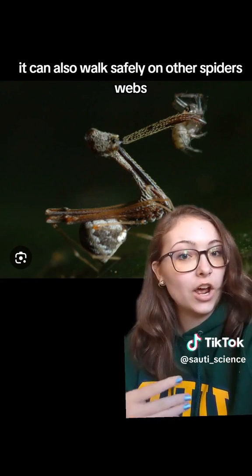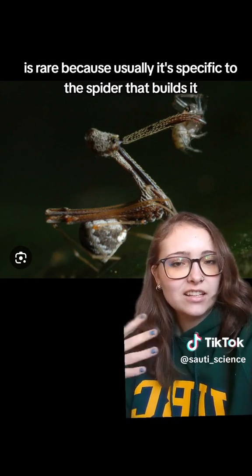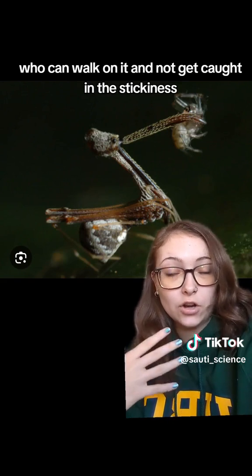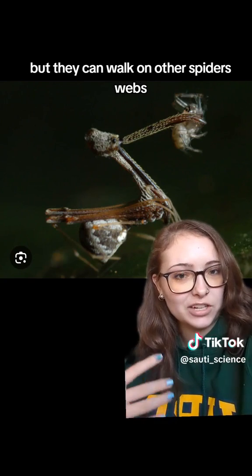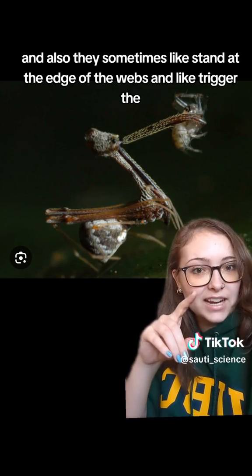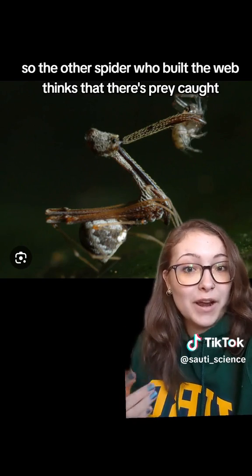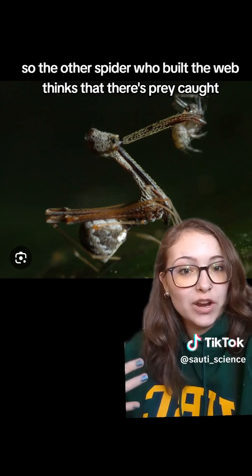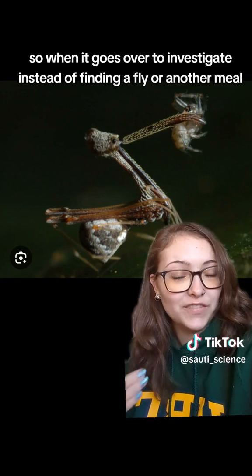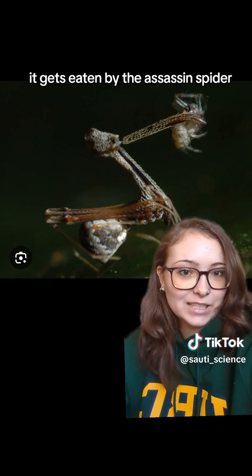It can also walk safely on other spiders' webs, which is rare because usually only the spider that builds a web can walk on it without getting caught in the stickiness. They can walk on other spiders' webs, and sometimes they stand on the edge of the webs and trigger vibrations in them. So the other spider who built the web thinks that there's prey caught, but actually it's the assassin spider — and when it goes over to investigate, instead of finding a fly or another meal, it gets eaten by the assassin spider.